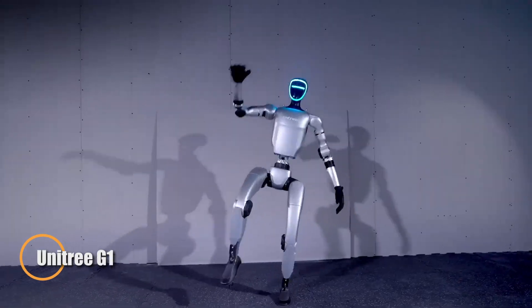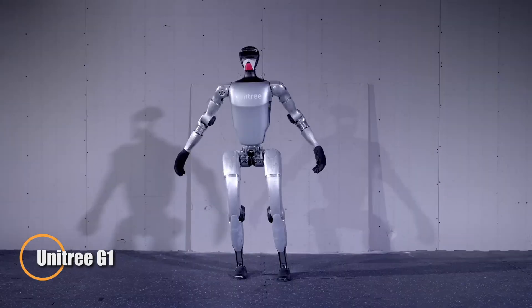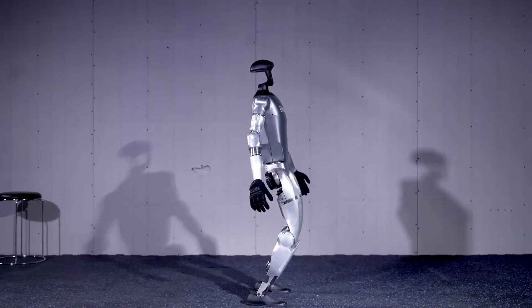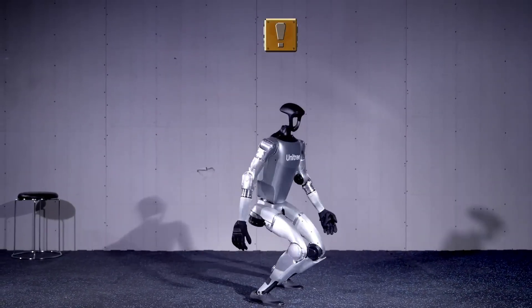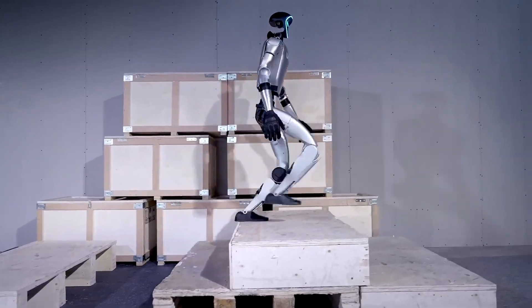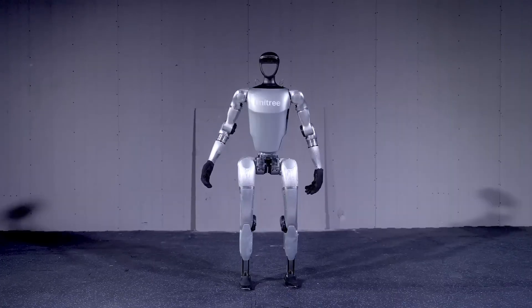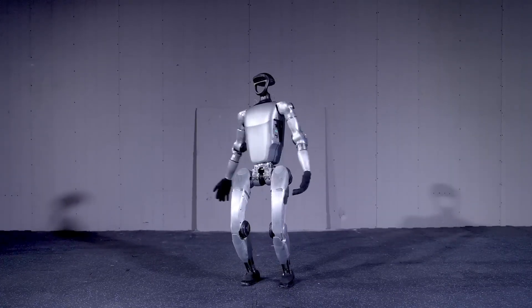The Unitree G1 is a compact and cost-effective humanoid robot built for research, development, and robotics innovation. Standing 1.2 meters tall and weighing 35 kilograms, it's equipped with 23 degrees of freedom and up to 43 articulation motors, enabling fluid, human-like movement. Its force-controlled dexterous hands provide precise object manipulation, making it capable of tasks that require delicate handling and accuracy.